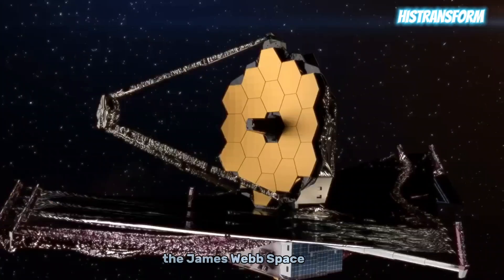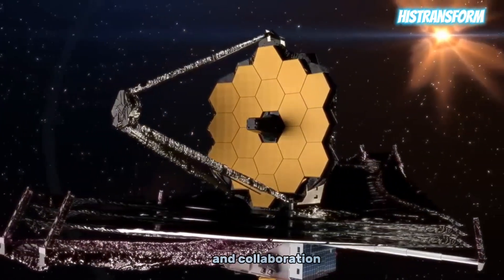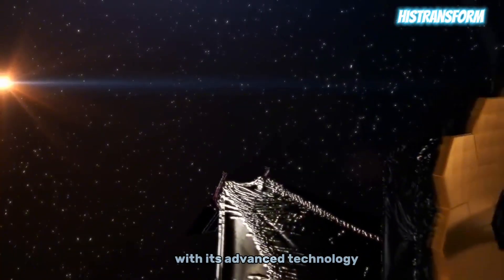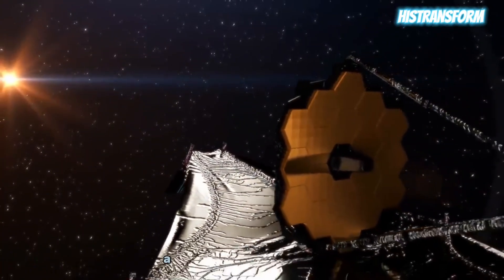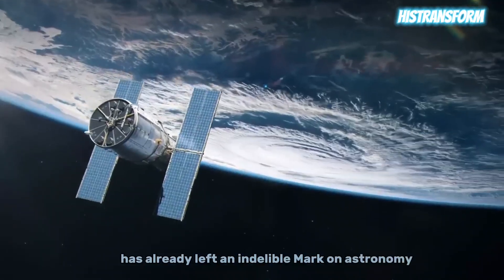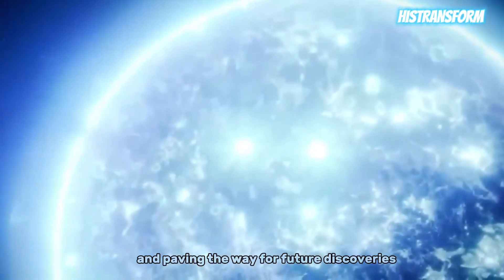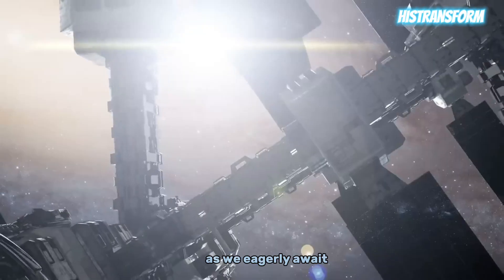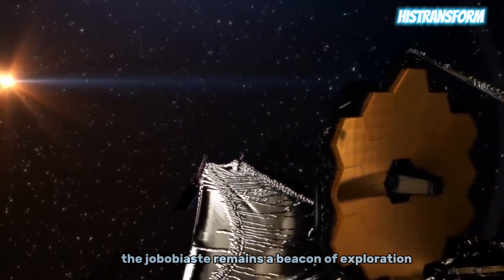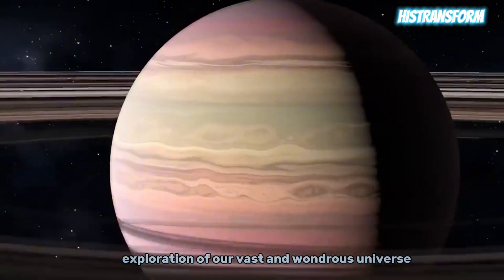In essence, the James Webb Space Telescope stands as a testament to human ingenuity and collaboration, promising to revolutionize our understanding of the universe with its advanced technology, diverse capabilities, and ongoing quest for knowledge. The JWST has already left an indelible mark on astronomy, offering new perspectives on the cosmos and paving the way for future discoveries. As we eagerly await the unfolding chapters of its cosmic journey, the JWST remains a beacon of exploration, pushing the boundaries of what is possible in the exploration of our vast and wondrous universe.